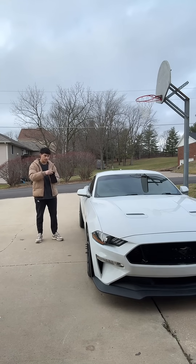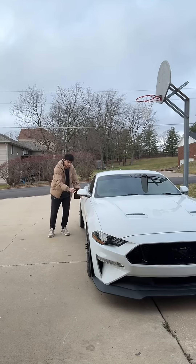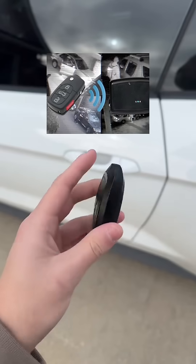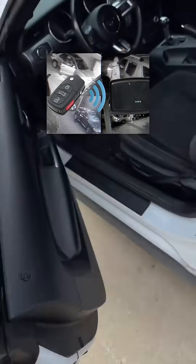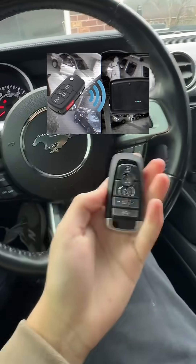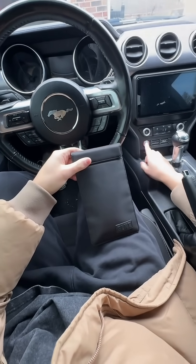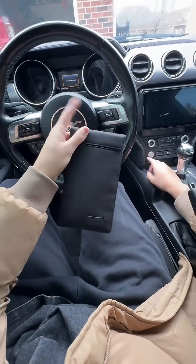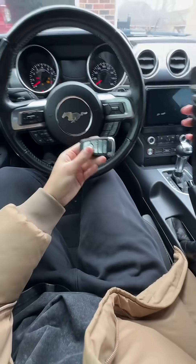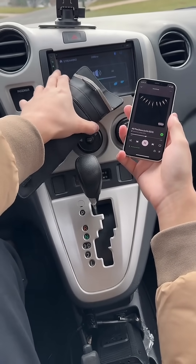If you have an RFID blocking pouch like this one, watch — nothing. Close to the car, everything, nothing's working. I'll even click the keys — nothing's going off. So once a thief can get into your car, they can use that same signal to get in, start it, and literally drive off. Now we're going to put it in the RFID blocking pouch — make sure you close it. Brake pressed: key not detected. It is the same key, and now it starts. This bag is honestly multi-purpose — it can even cut off Bluetooth, you can hear it for yourself.